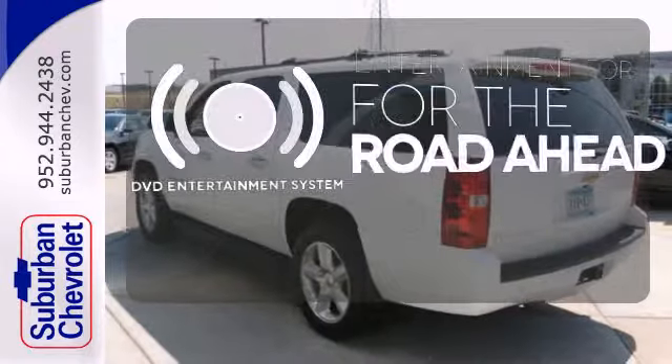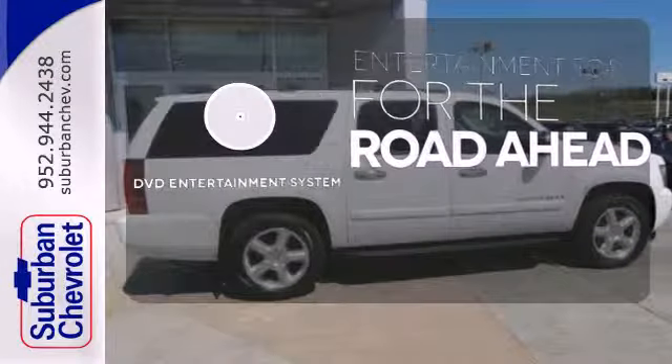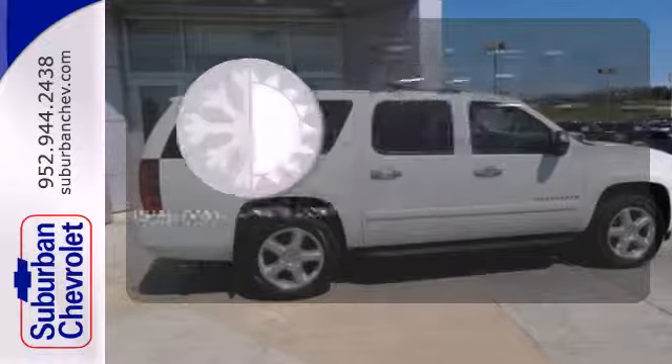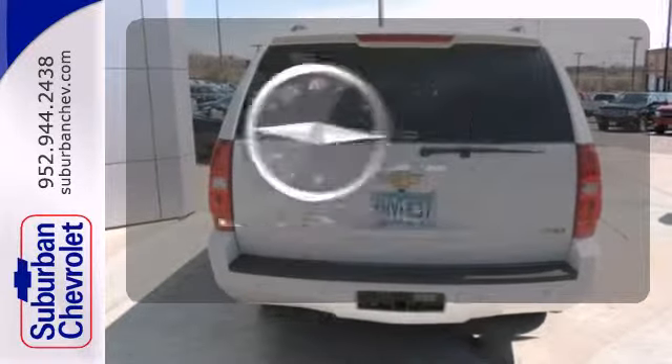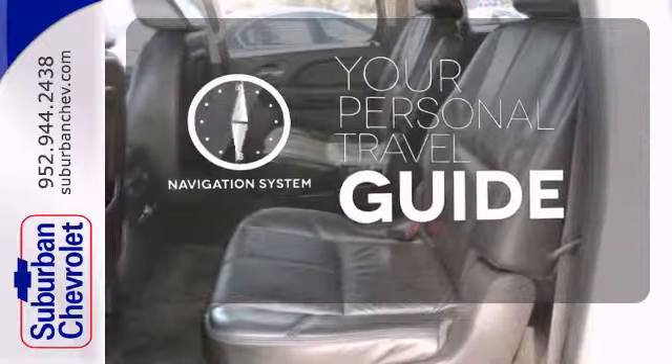Bring your favorite video along for the ride with the DVD Entertainment System. No one will complain about the temperature with the dual zone climate control. It comes with a navigation system to easily guide you to your destination.